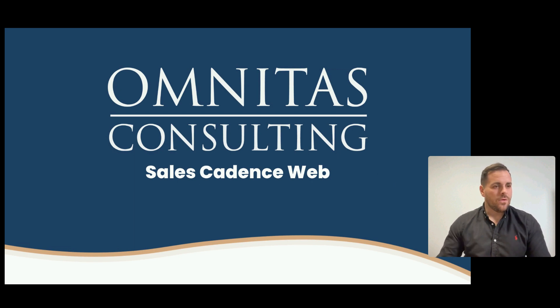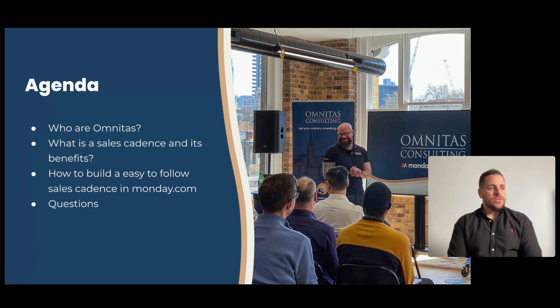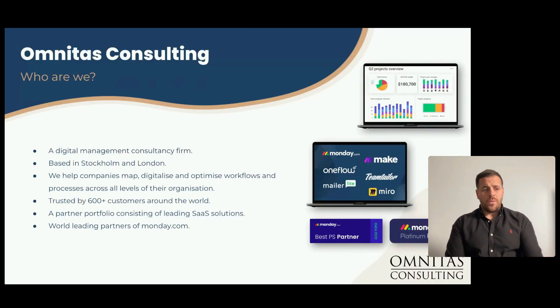So on the screen now you should see the start of the presentation. I'm going to walk through things nice and easy. First off, who are we — we'll go through that in a moment. Then the benefits of a sales cadence, and then how to build that easy flow within Monday. And ultimately, any questions you've got, just ask throughout.